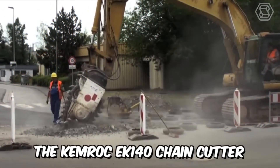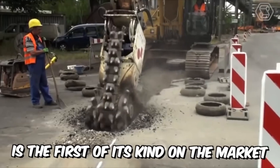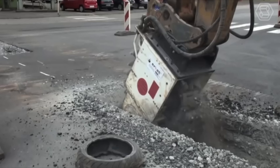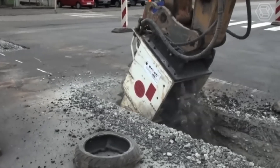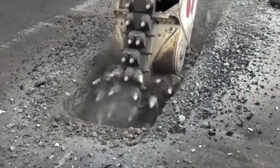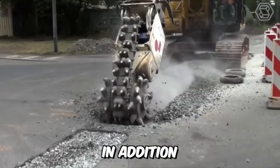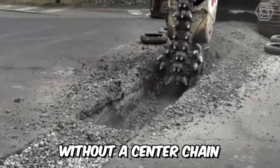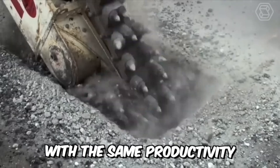The Chemrock EK-140 chain cutter is the first of its kind on the market, developed for use on excavators from 1.5 to 70 tons. This chain cutter significantly reduces the wear of the excavator's slewing mechanism and saves 40% energy compared to a conventional rotary cutter without a center chain, with the same productivity.